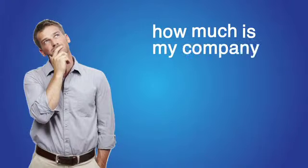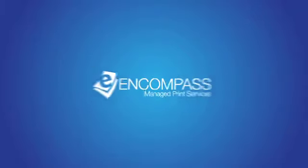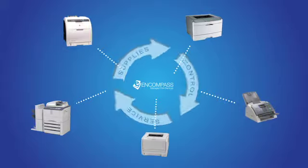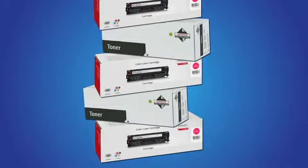It's time to ask yourself, how much is my company spending on printing? Toshiba's MPS program manages all of your printers, regardless of make or model. The best part is, you only pay for what you actually use. The days of buying and storing toner are long gone.